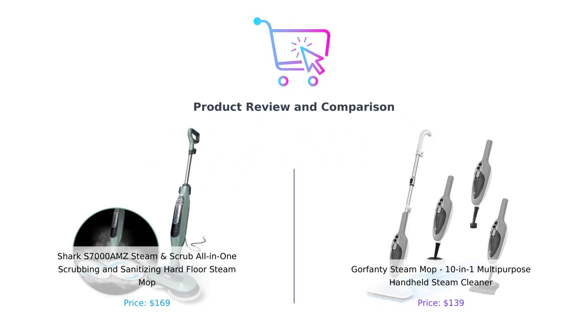The screen fades in with the logo of Buy Smart and cuts to the products: the Shark S7000 AMZ on the left and the Gorfenty Steam Mop on the right.